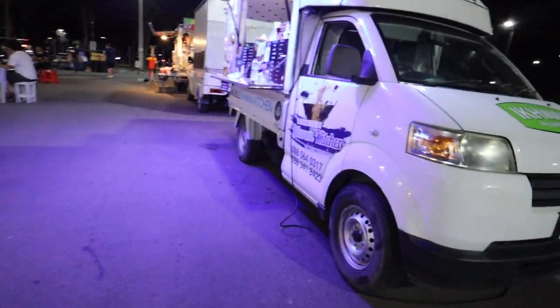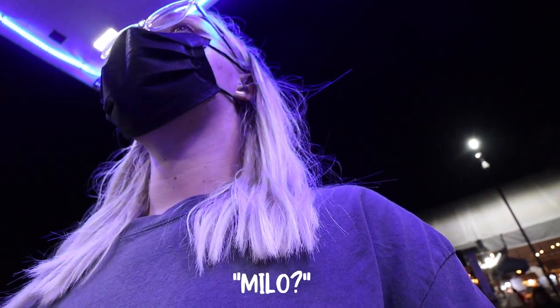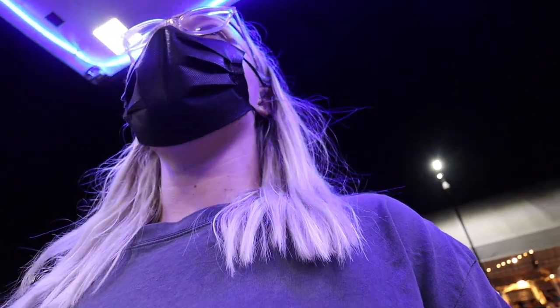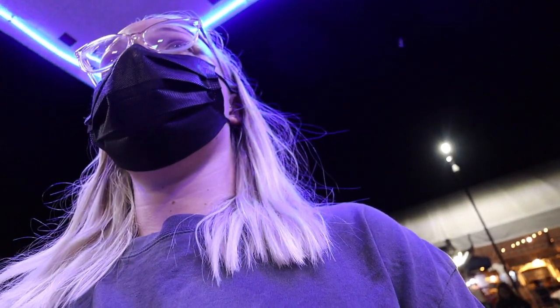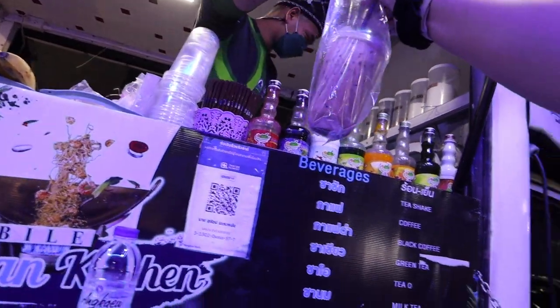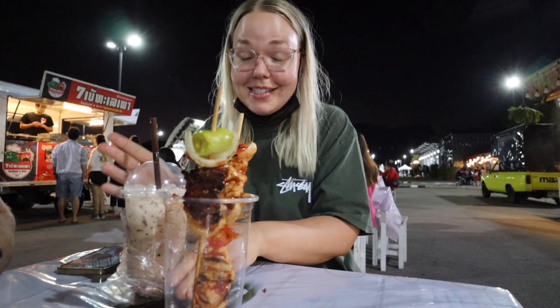Would it be a vlog of mine if I didn't get coffee? I see a coffee cart — they don't have coffee but they have ice Milo. I grab one for 25 baht. Some Milo ice to help me with the spice!